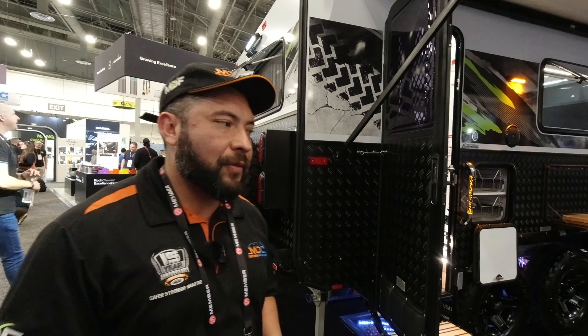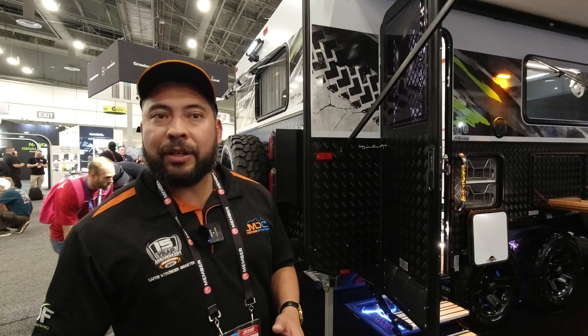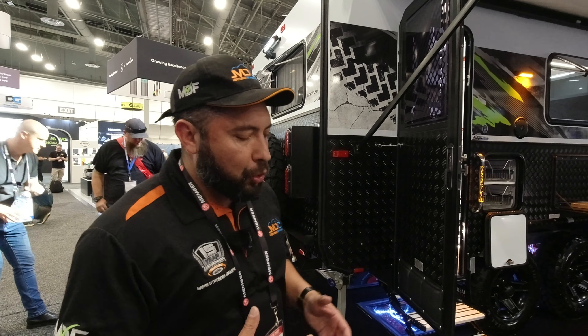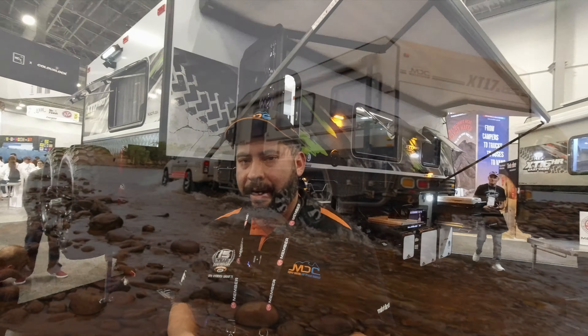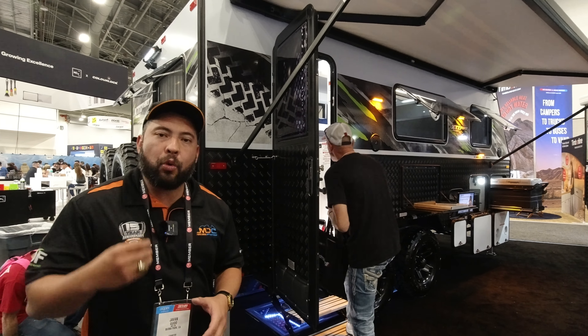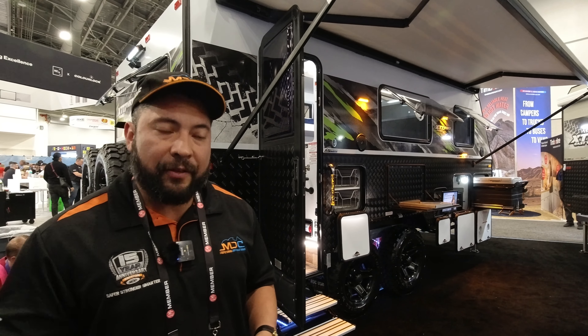This is our first time at SEMA. The company's been around for 15 years — this is our first year in the RV industry. We're going to all of the dealerships in America. One of the things we've really dialed in is overlanding — we've mastered that art. One thing that makes us a little bit different than most manufacturers out here is going to be quality. We pride ourselves on quality and also the goodies that come with it.